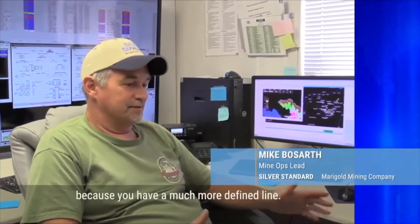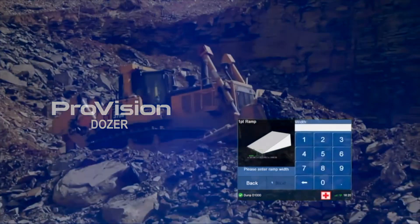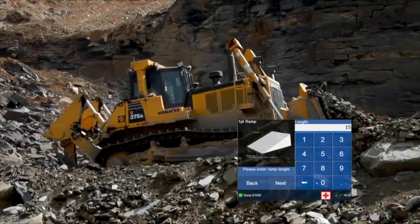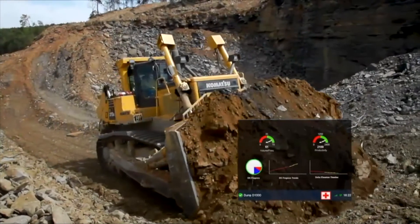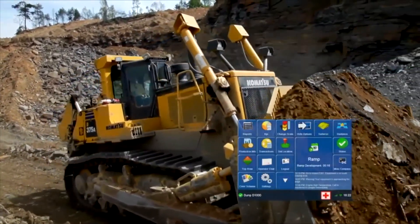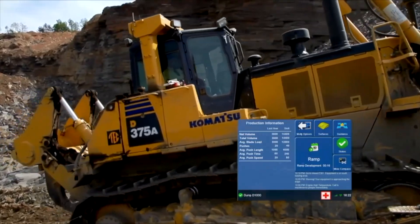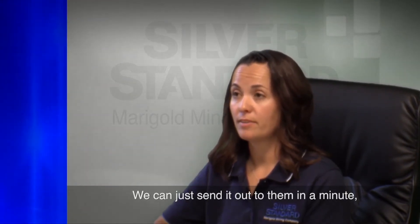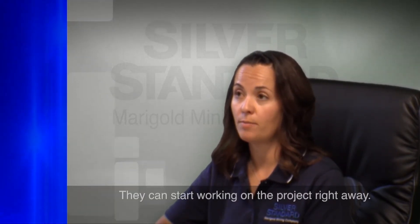It helps on the dig lines that way too, because you have a much more defined line. And with the projects and the dozers, that's a big value. We can just send it out to them in a minute and they've got it and can work on the project. They don't have to wait for an hour to get a survey or get stakes put out — it saves them so much time, they can start working on that project right away.